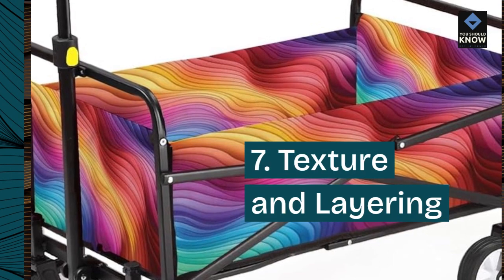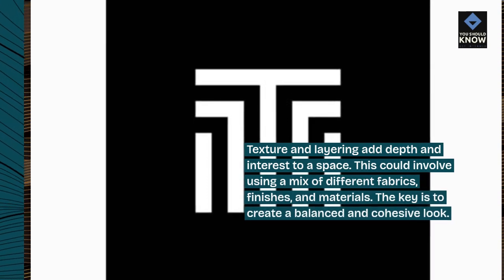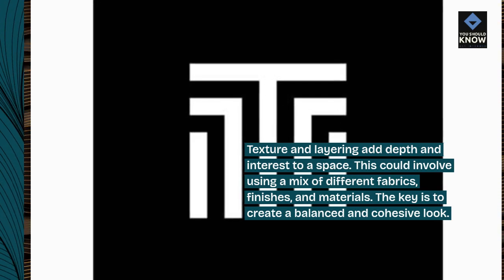7. Texture and layering. Texture and layering add depth and interest to a space. This could involve using a mix of different fabrics, finishes, and materials. The key is to create a balanced and cohesive look.